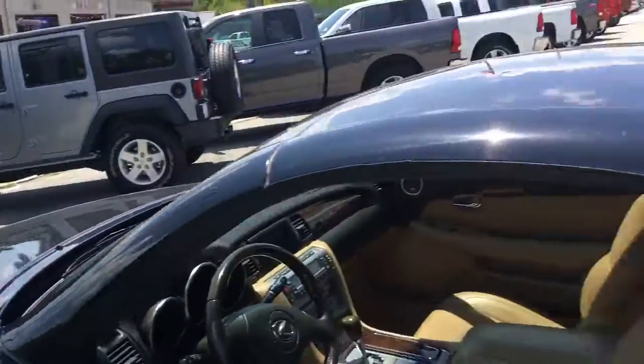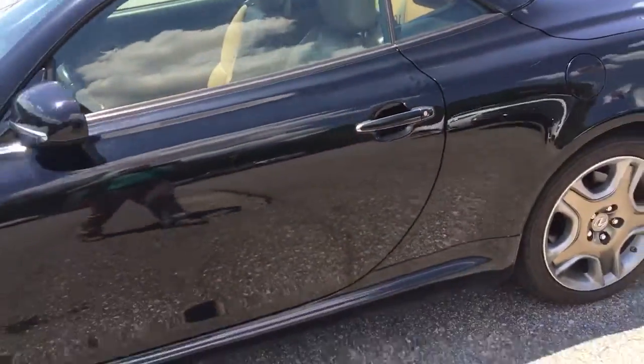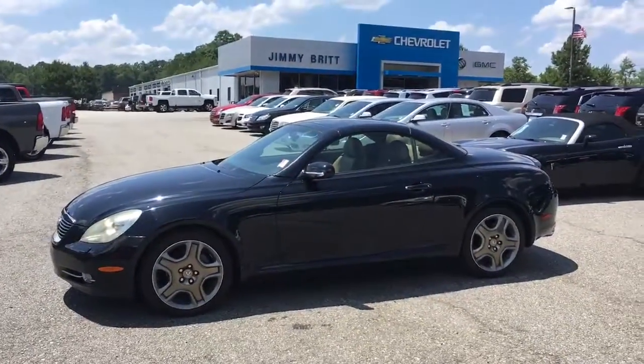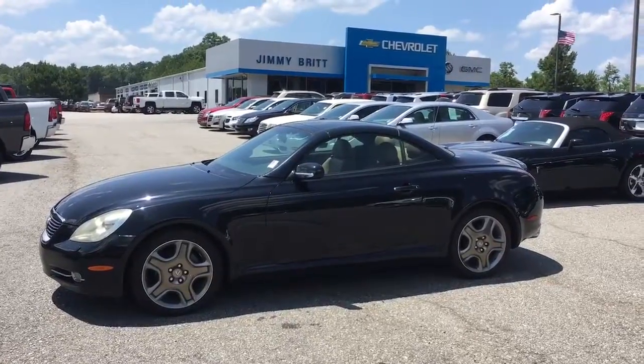Jerry, this isn't going to stay here too much longer. Come and get it. 706-453-2500. This is Brandon Welch down here at Jimmy Britt Chevrolet. We're actually in Greensboro, Georgia.